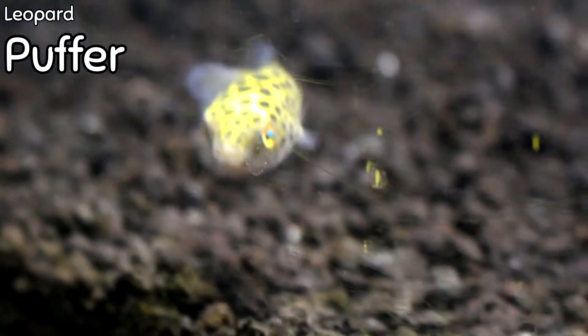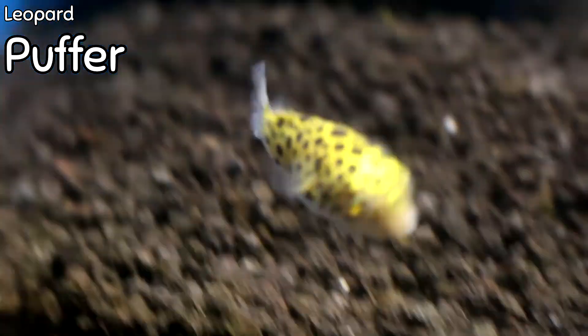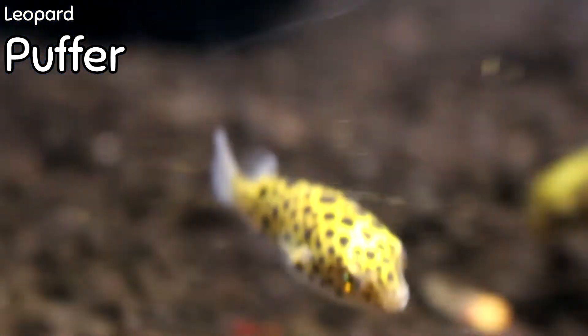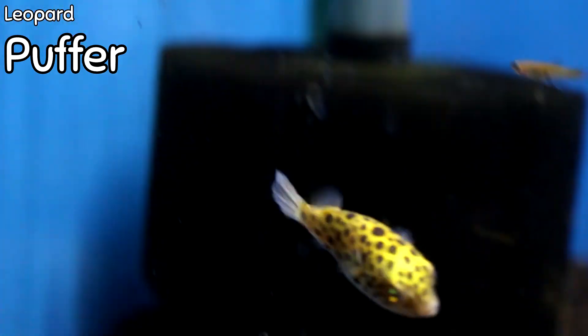We got in some absolutely adorable leopard puffers this week. These guys are sitting in salinity at about 1.007 right now. They do like salt in the water, so they're best anywhere from 1.005 to 1.010. They'll get to around three inches when full grown — right now they're only about an inch long. They are aggressive and will want to eat snails, blood worms, and anything with a hard outer shell to trim their beaks. They do well by themselves — don't put them in a community tank or you might wake up with missing fish. They're absolutely adorable and at a great price point.